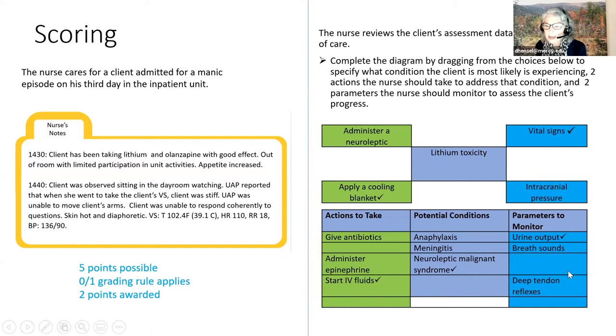In this example, the student selected one correct option—apply the cooling blanket—but then selected an incorrect option, administer neuroleptic. They got the condition wrong, selecting lithium toxicity when it should have been neuroleptic malignant syndrome. They did know to monitor vital signs but picked intracranial pressure when urine output was the correct measure. This was a five-point question, but the student got two correct, earning two points.